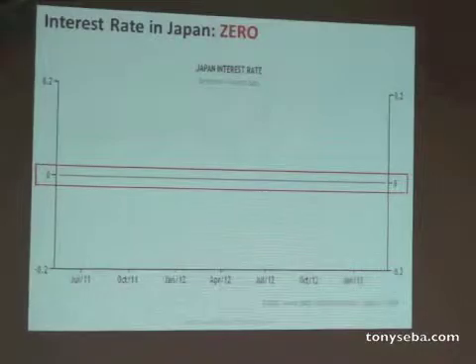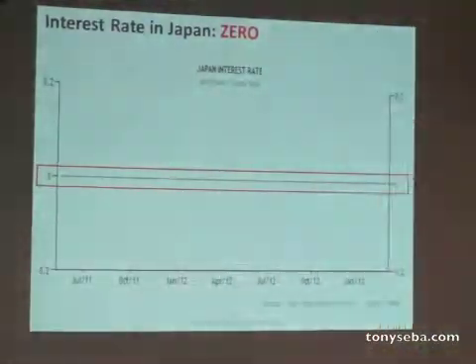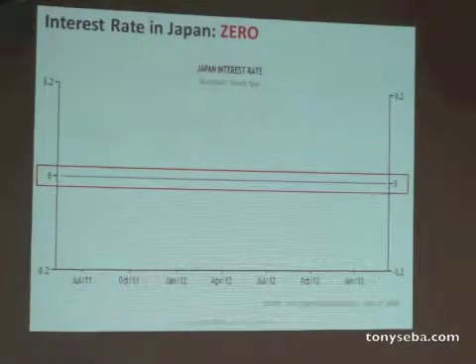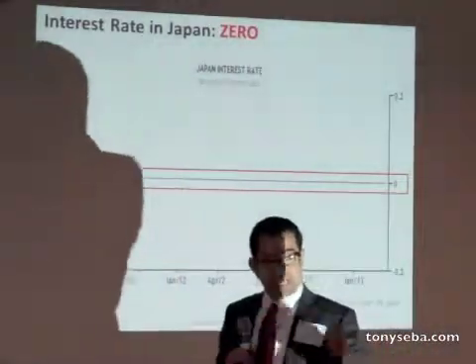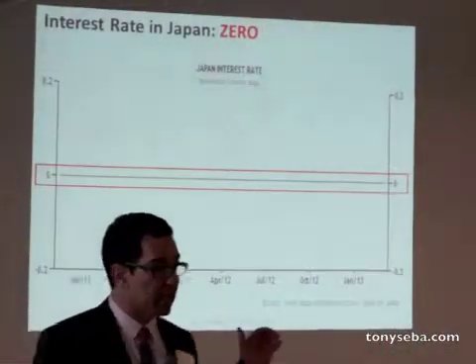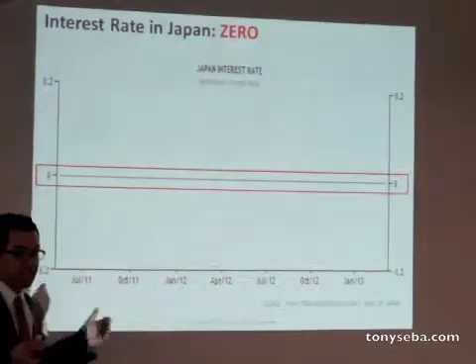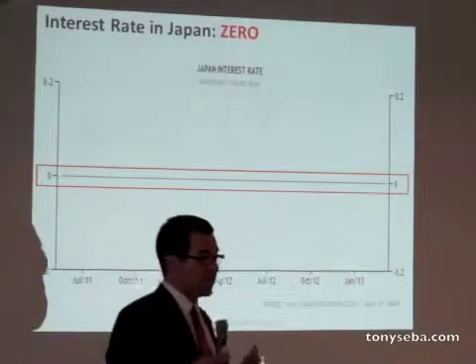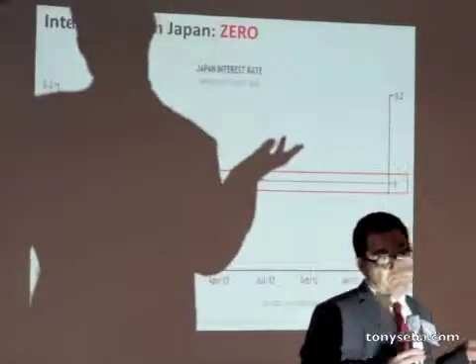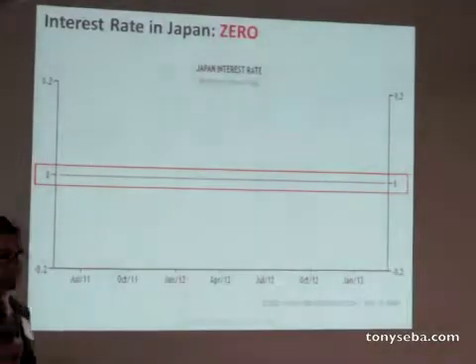Even at 9 or 10%, it's going to be two years before solar is less expensive than grid. Which means one thing: what is the future of energy in Japan? It's the sun. Thank you.